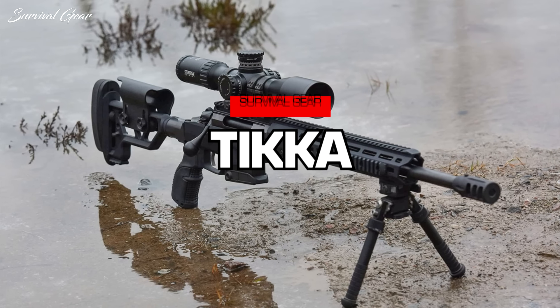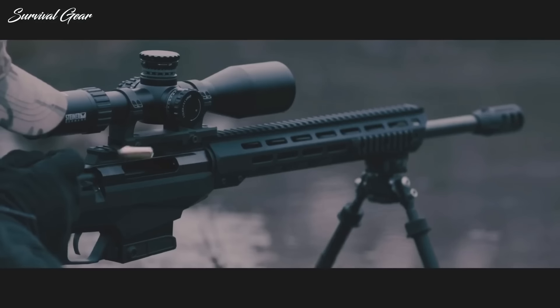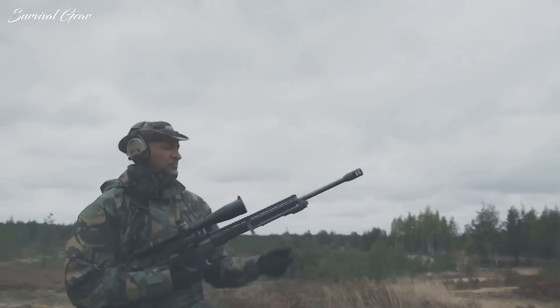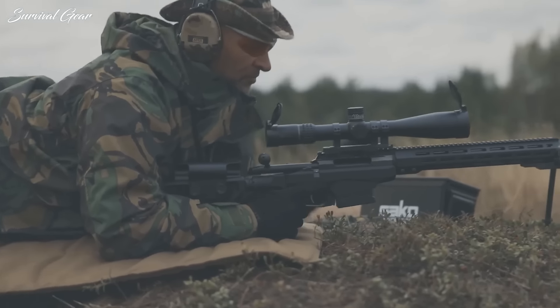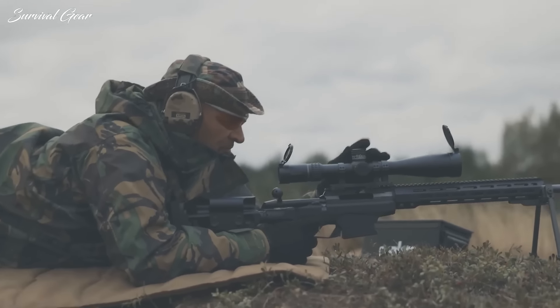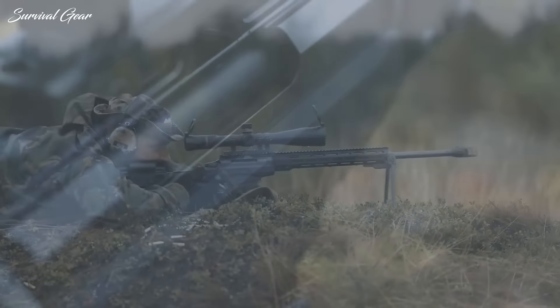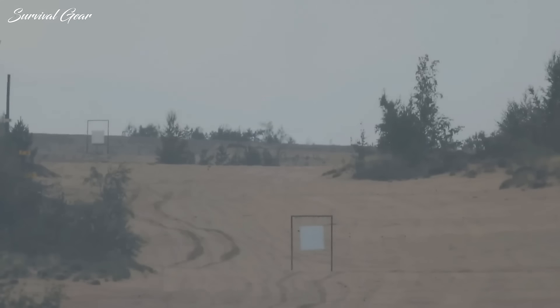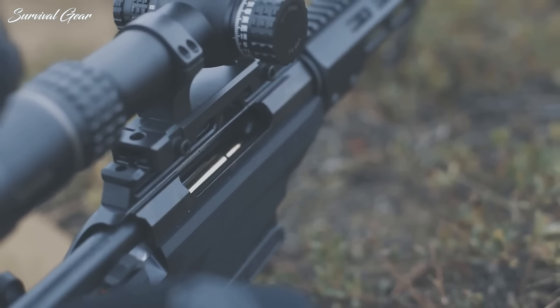Tikka T3X TAC A1. The Tikka T3X TAC A1 is here because the crowd has spoken. The ardent long-distance shooters here insist that this finished work of engineering excellence is the best rifle here, until you start spending serious money. Don't say we don't listen. With continuously improving manufacturing techniques, Tikka has brought a long-range revolution with the T3X TAC A1 rifle.